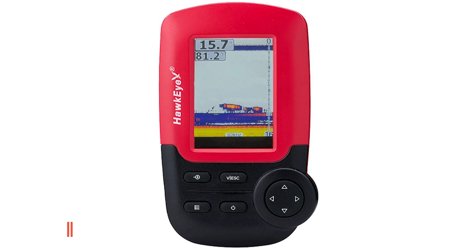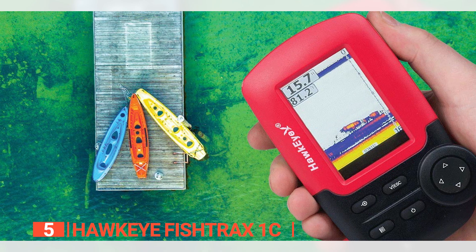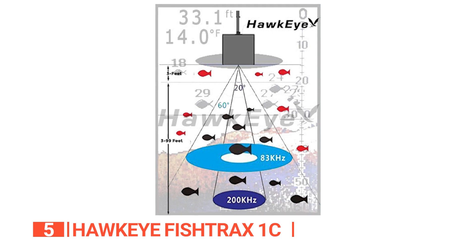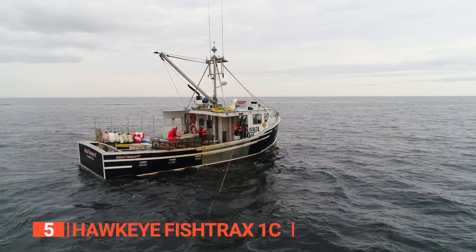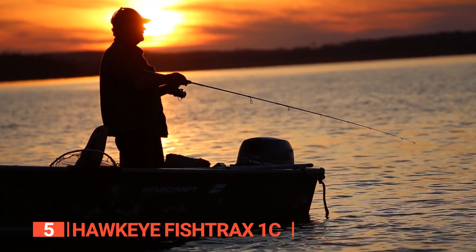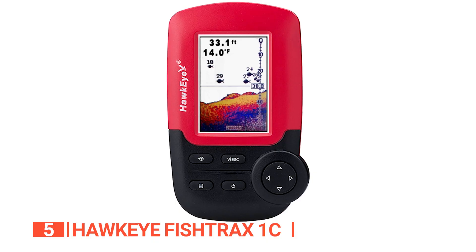The fifth product on this list is the Hawkeye Fishtrax 1C. This unit is widely regarded as the world's most versatile fish finder. This powerful handheld unit employs sonar technology to determine fish depth, as well as water temperature and bottom contour. It can be used on a motorboat, kayak, or even under the ice in the winter. Aside from the low price, the main advantage of this fish finder is that it can be used for both boat fishing and trawling.